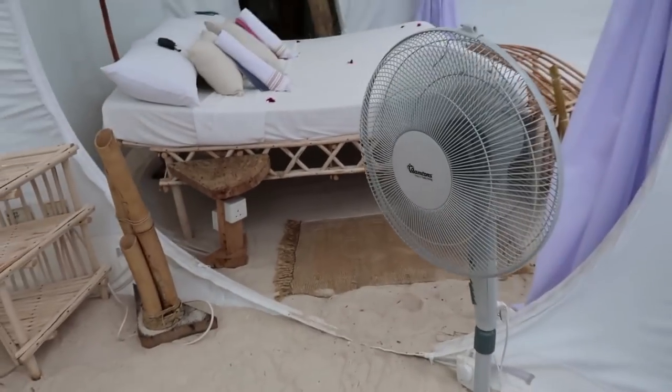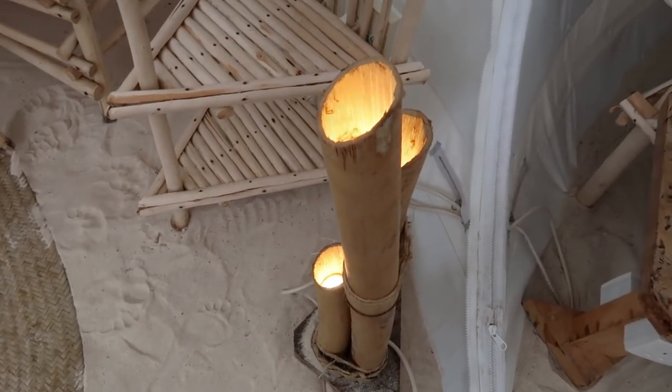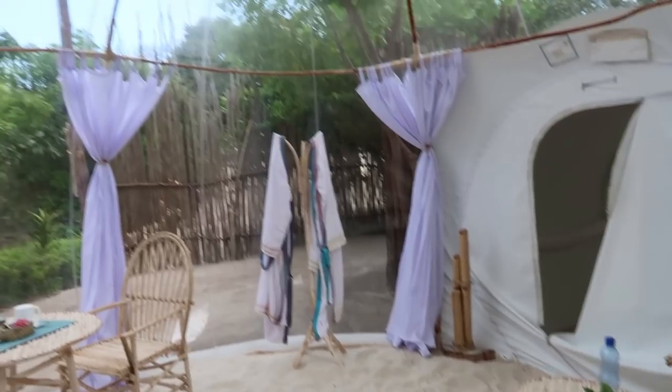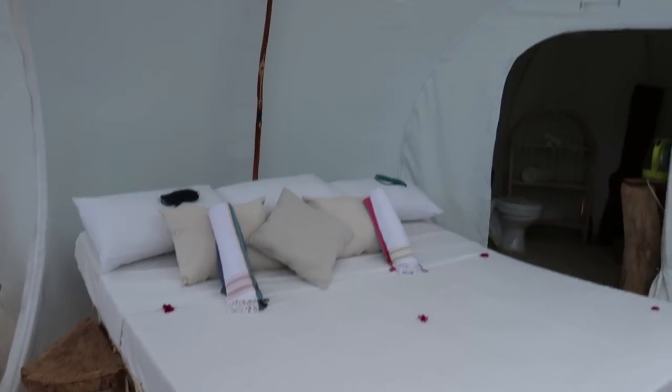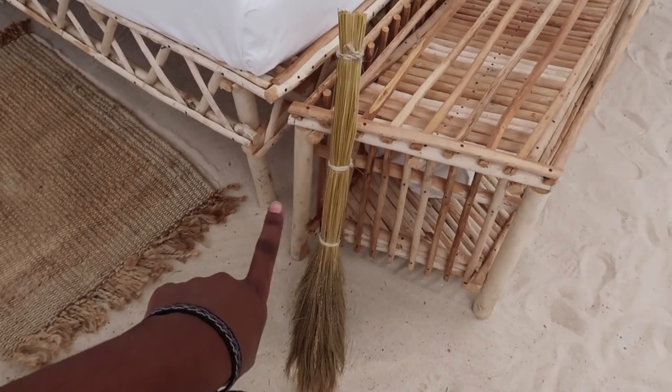There's a fan which is saving my life right now, and then there's this light — so cute, look at that! How insane is that? So basically this is the view of the room. Then you get into the bedroom — there's a bed which is so cool. And this broom is to sweep the sand off your feet when you're getting into bed.